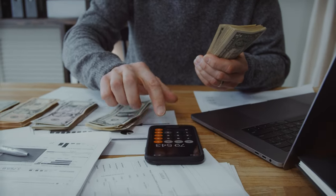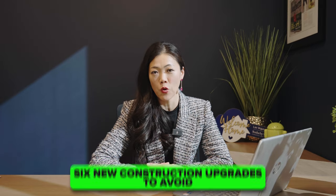It's very easy to go over budget on new construction, especially with all those add-ons. If you want to save yourself from going over budget, stay tuned because I will be sharing with you six new construction upgrades to avoid.